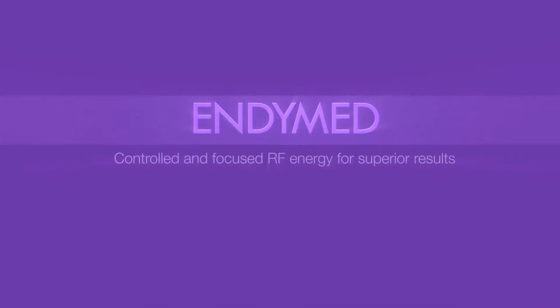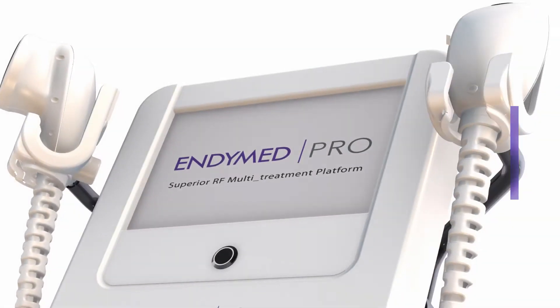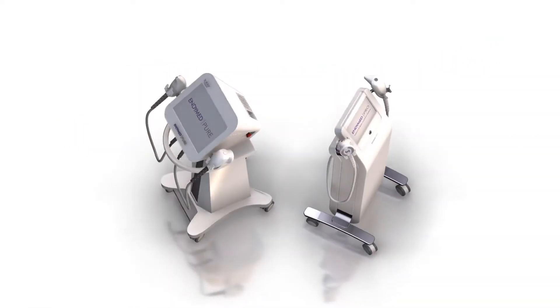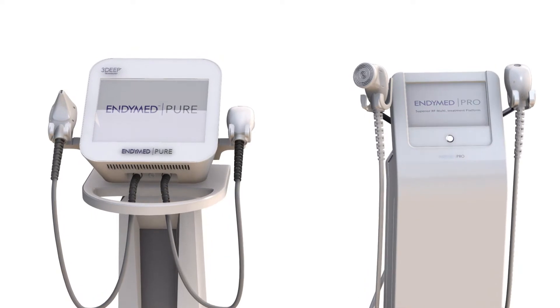EndyMed presents 3Deep Focused RF Skin Science, delivering a superior, innovative solution for non-invasive wrinkle reduction, skin tightening, body contouring, fractional skin resurfacing, and RF microneedling for the face and body.